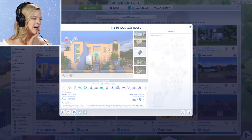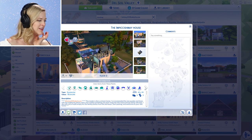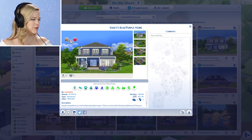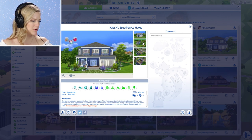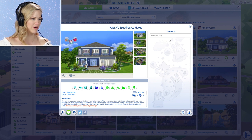The Impiccishmay house — this one's so pretty. This modern villa is a dream home. I've incorporated the new purples and blues with the traditional yellow colors and created something new that I hope the new Impiccishmay family will enjoy. I definitely want to check this one out. Casey's blue and purple home — there's a rumor that listening to lullabies will help your toddlers not have nightmares, so there's a radio in the room. Upstairs features a long hallway with enough room for 100 plus birth certificates. I'll definitely heart it.